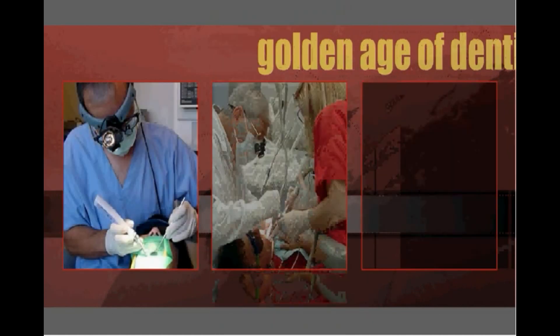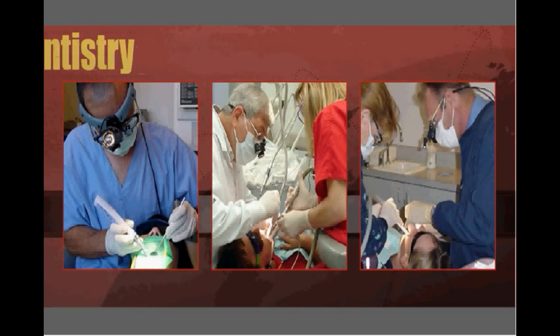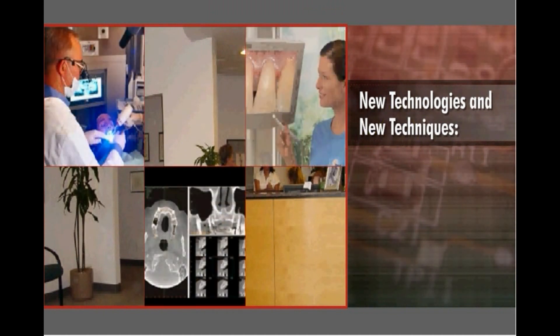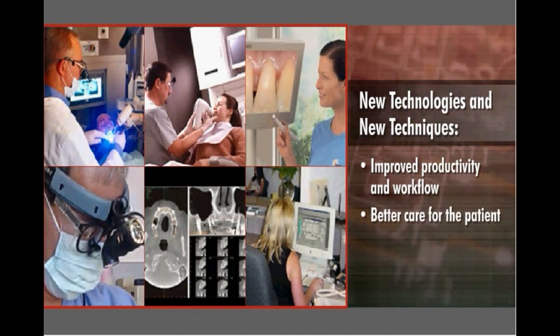In the 21st century, we are truly experiencing the golden age of dentistry. The driving force behind our Renaissance has been unquestionably new technologies and new techniques. These advances have led to improved productivity and workflow for the dental practice and better care for the patient.